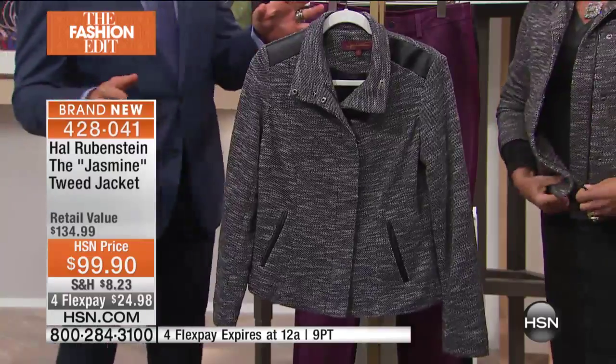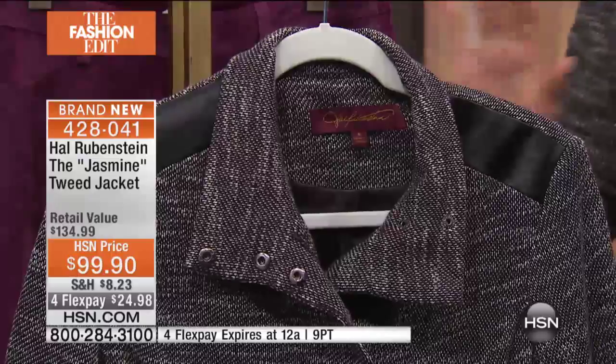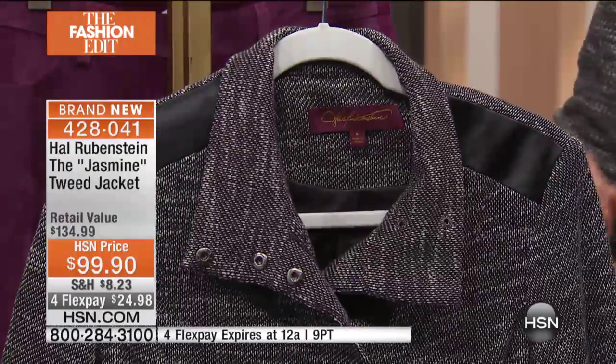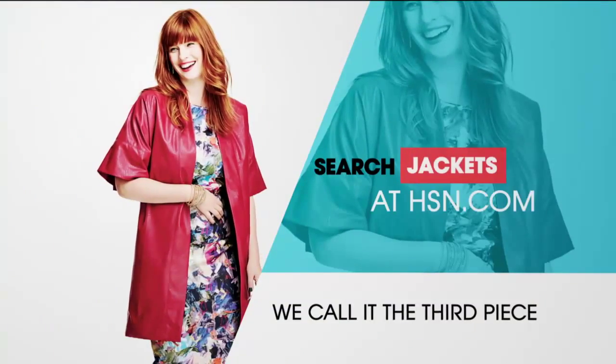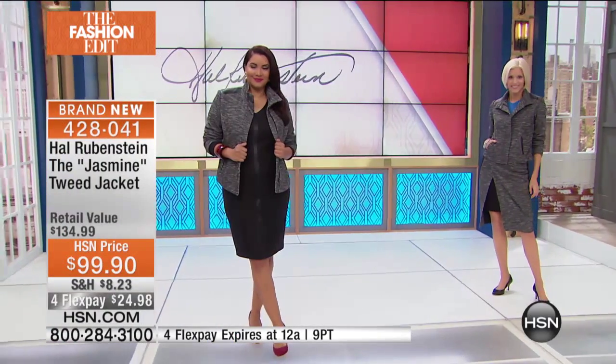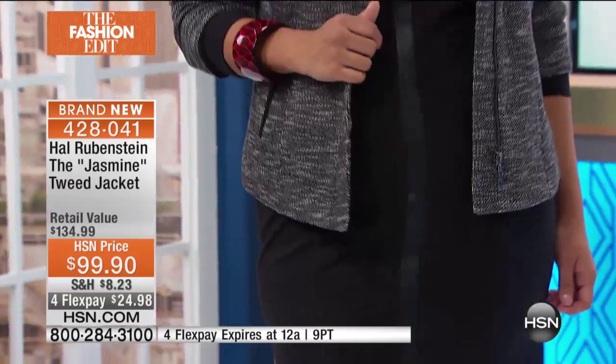You throw it in a washing machine and dryer and it looks very structured. When you look at it on the hanger you think 'Oh, tweed — I'm not going to wear tweed,' and then you put it on and go 'Oh my gosh, this is going to be my favorite jacket.' We loved this fabric so much we did a dress in it, a skirt in it, a jacket in it. It has so much give and comfort. It's so lightweight — it's my magic fabric for the fall.